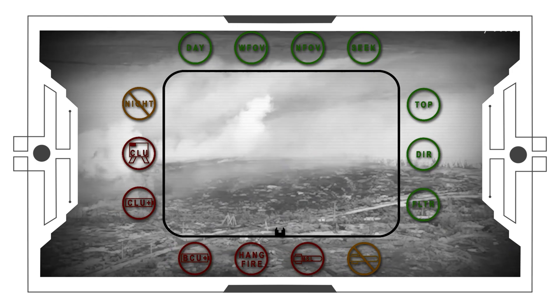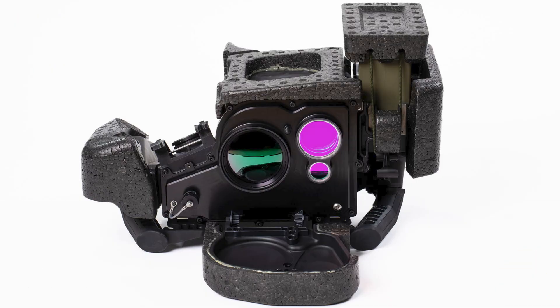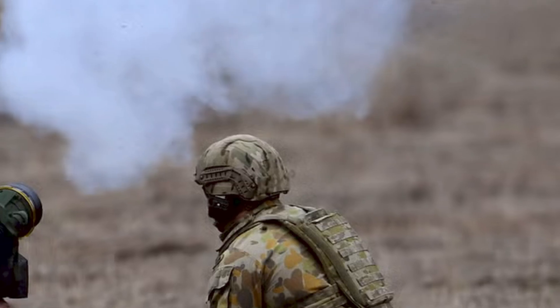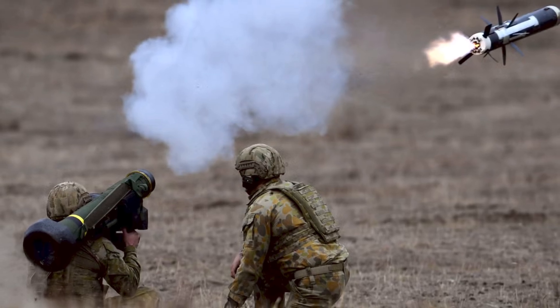The CLU can also be used standalone just for surveillance — apparently saw a lot of use like that in Iraq and Afghanistan, just using those powerful thermal optics. Multi-purpose gear. And now there's an upgrade: the Lightweight CLU. It's about 25-30% smaller and lighter — a big difference if you're carrying it — with better, higher-resolution sensors and improved zoom that doubles the target ID range.